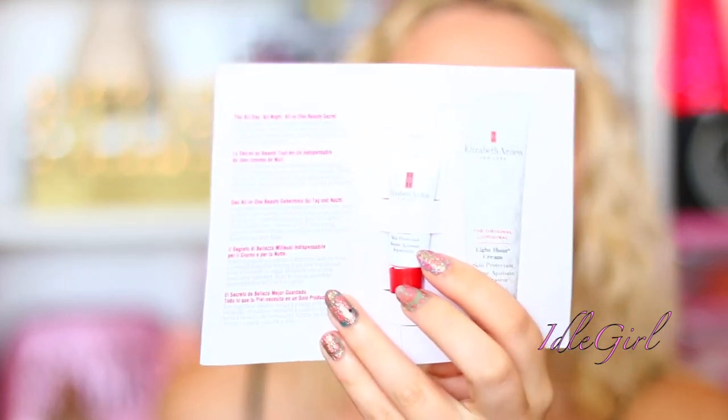There's the Elizabeth Arden 8 Hour Cream! I've literally just bought a big set of the 8 hour cream from Feel Unique a couple of weeks ago. I actually wanted the 8 hour oil, so I bought that from Feel Unique — really good bargain as well.